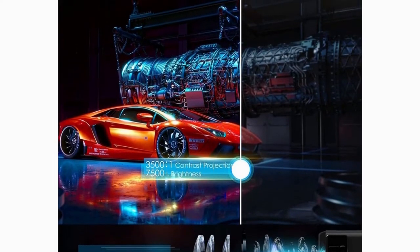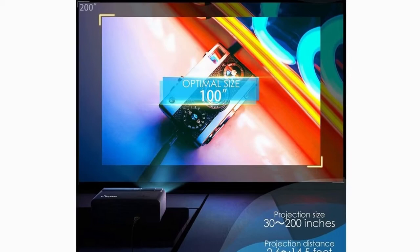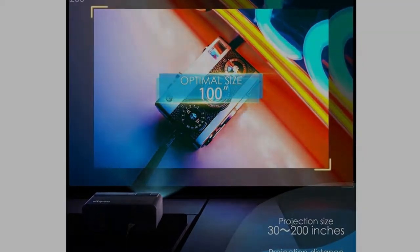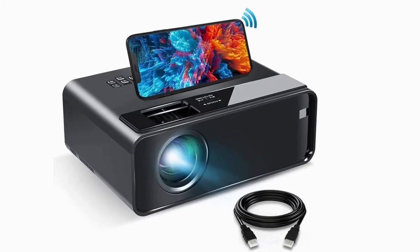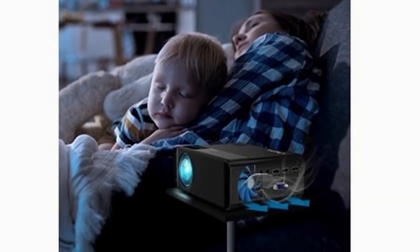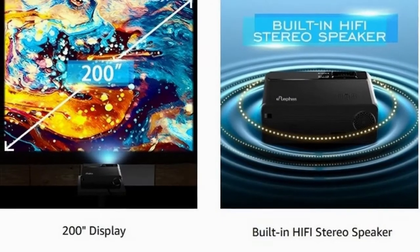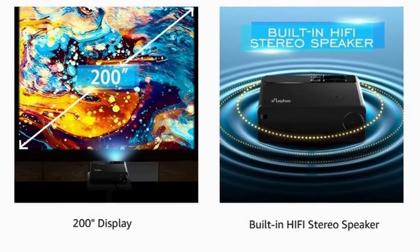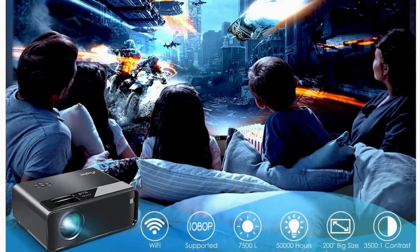This versatile and portable video projector is equipped with VGA, USB, HDMI, and AV audio ports, supporting both wired and wireless connections. It is compatible with Roku Stick, Fire TV, Chromecast, external speakers, USB disk, PS4, Xbox, laptop, PC, DVD player, mobile phone, and iPad.